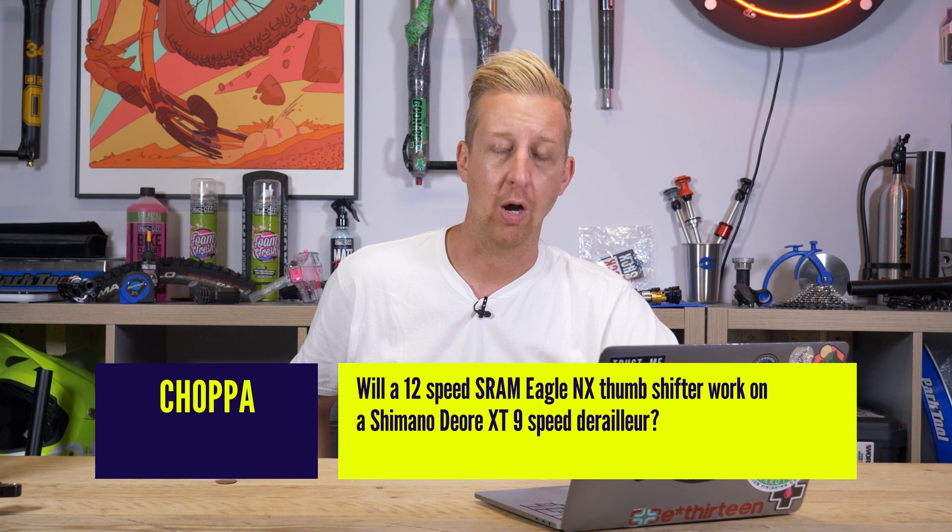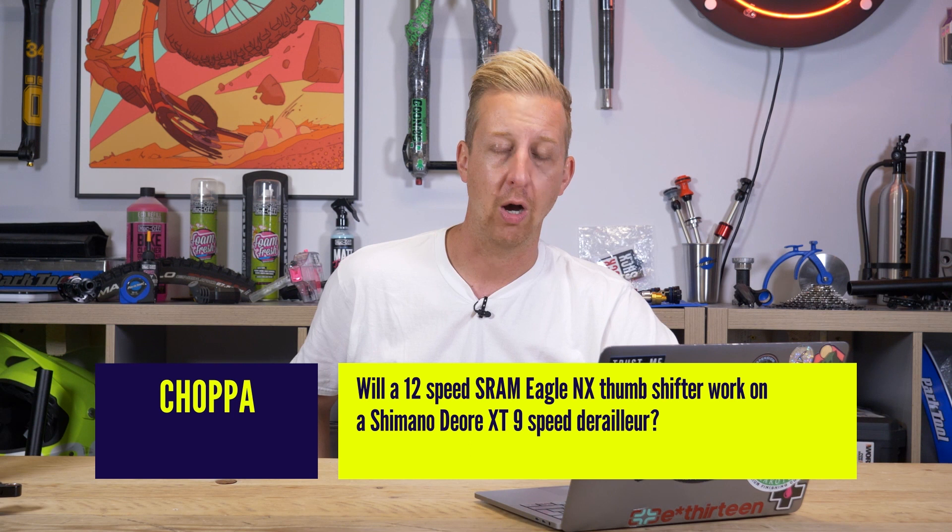Next up from Chopper: will a 12-speed SRAM Eagle NX thumb shifter work on a Shimano Deore XT 9-speed derailleur? I would say almost certainly not — I've never tried it, but there are going to be different amounts of cable pull involved. I'm not sure about SRAM and Shimano 12-speed specifically — I know the cable pull is similar and there are people who've used Shimano shifters successfully with SRAM derailleurs. Generally you can't mix and match because of cable pull differences between systems. You can use Shimano 12-speed components with a SRAM 12-speed chain and cassette, and vice versa, although both manufacturers say their systems are optimised for their own ecosystem — so if you go outside that, certain aspects might not be quite as good, though it might still work.